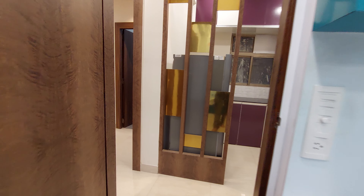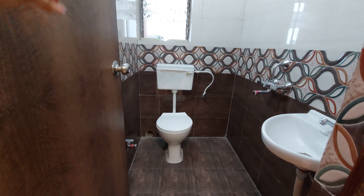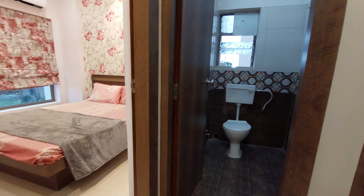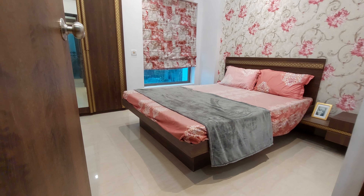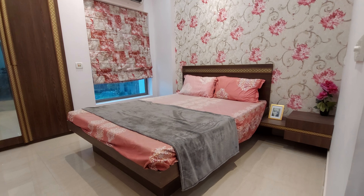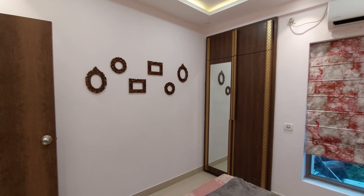Now let's explore the common washroom, which is located between the master bedroom and the parents' bedroom. This common washroom has premium fittings and fixtures. The parents' bedroom is approximately 12 feet by 11 feet — almost rectangular in shape. It features a large wardrobe space, a French window, a queen-size bed, bedside tables on both sides, and AC provisions with switch points provided in all bedrooms.